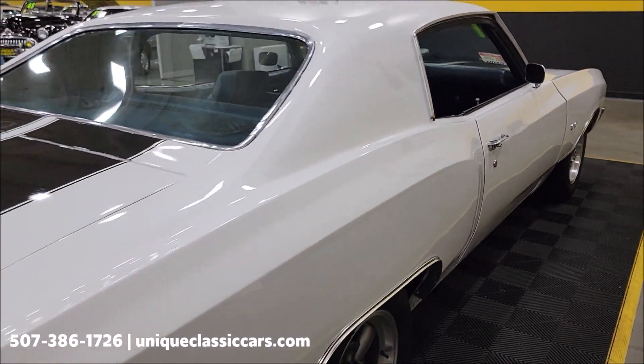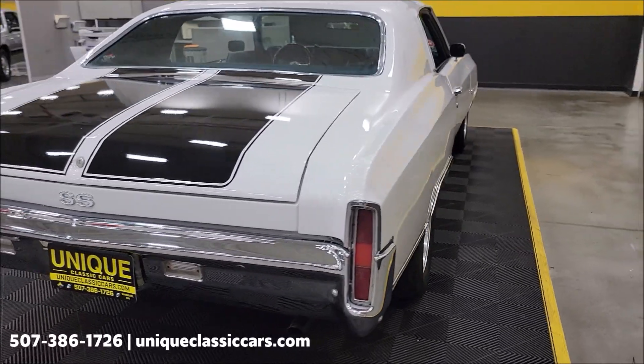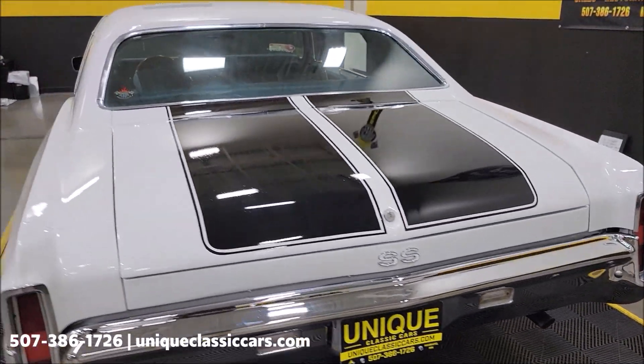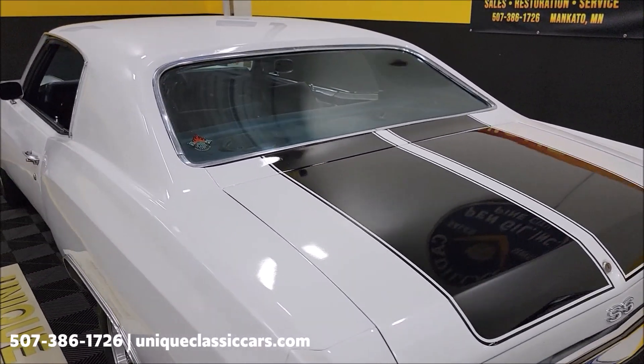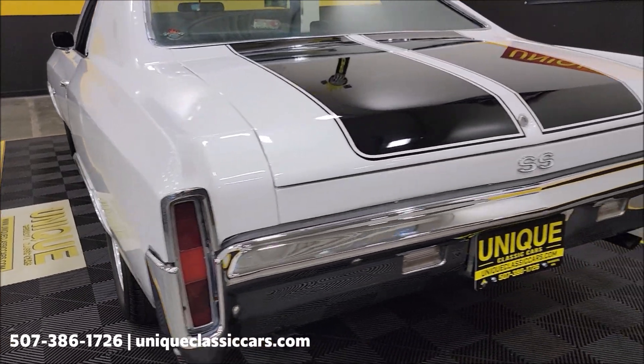Remember, we do consider trades and financing is available. We can assist with transportation, and this vehicle may be eligible for an extended service contract — consult with your sales associate when you call in or email. Chrome looks good on the rear of this car too.